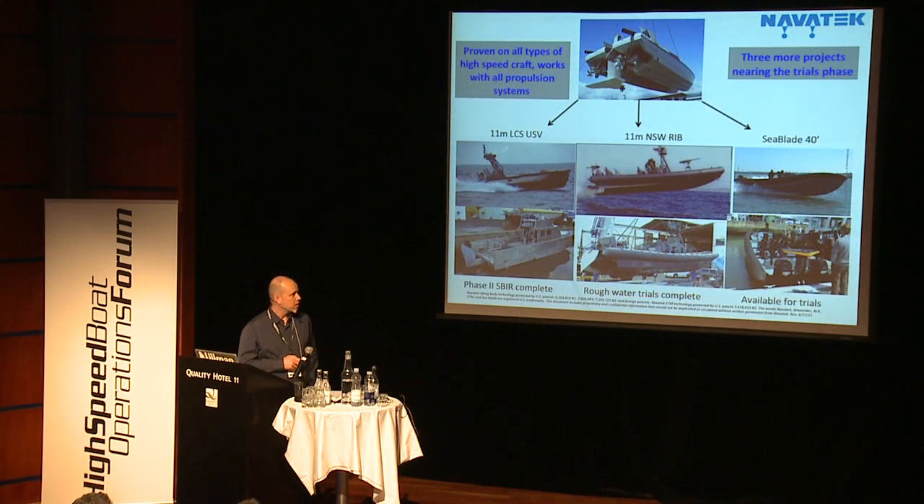We've done a number of these projects so far. The initial demonstrator was an Arenau catamaran, which led into a project on the LCS-USV — we had Hull Zero in Honolulu and outfitted that, with the goal of controlling motions for towing large arrays. You'll also see video of the ALB outfitted on an NSW 11-meter RIB, and the Seablade, which we outfitted with an ALB and did quite a bit of testing on in the UK. That boat is now in Florida.